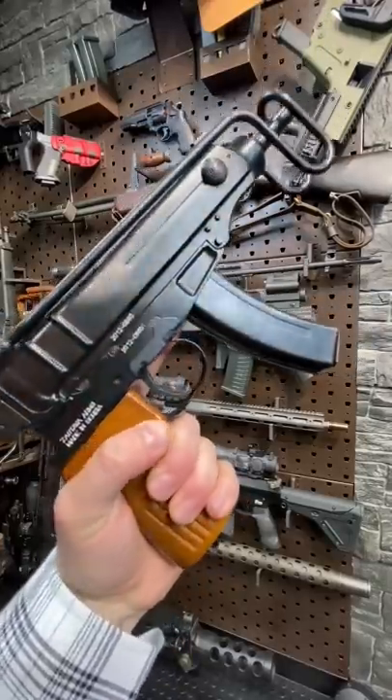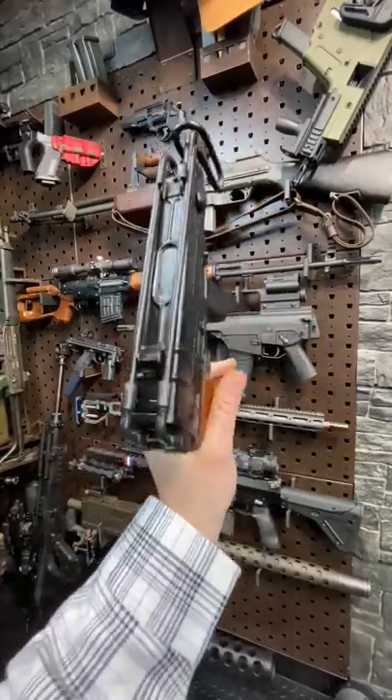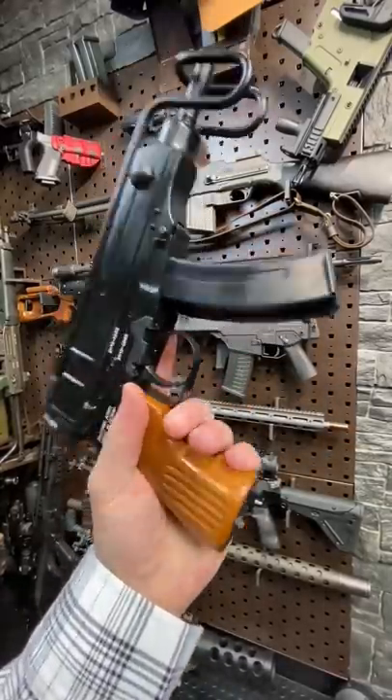Hey guys, Armageddon here today with the KLAWB from Goldeneye. Dual-wielding the KLAWB back in my N64 days as a little kid — probably 30% of the reason I'm into guns today.